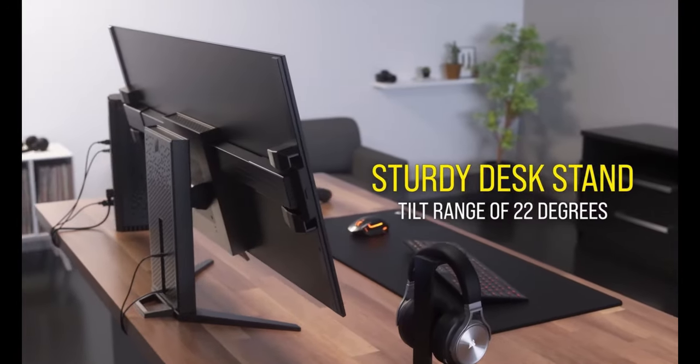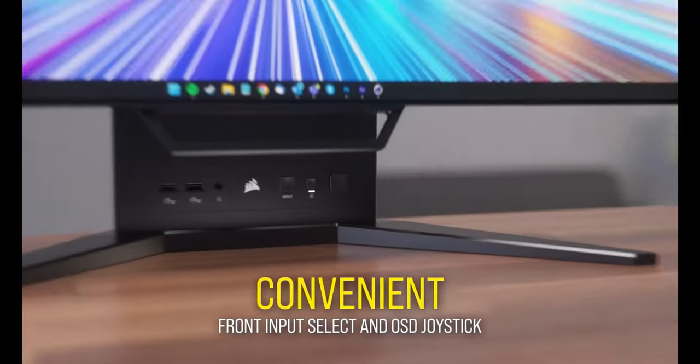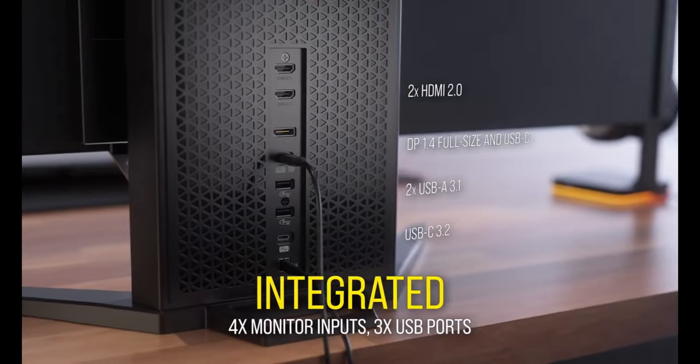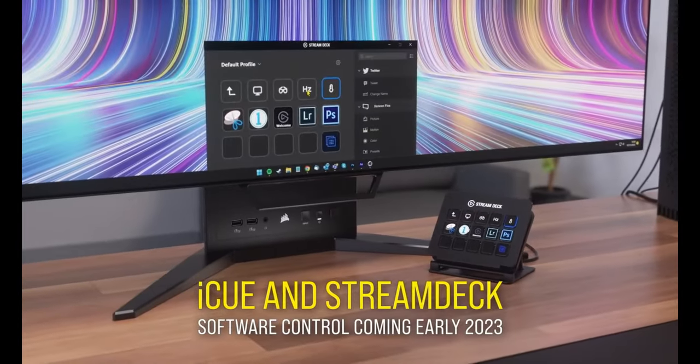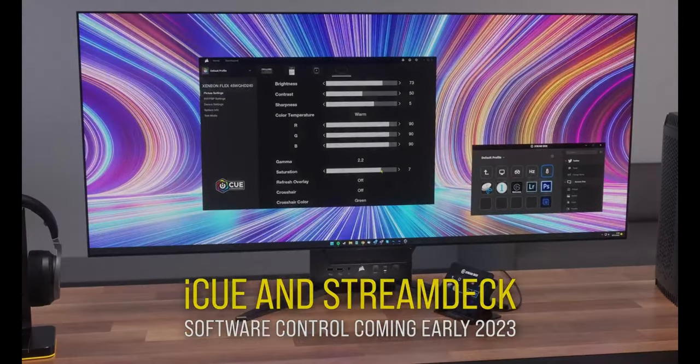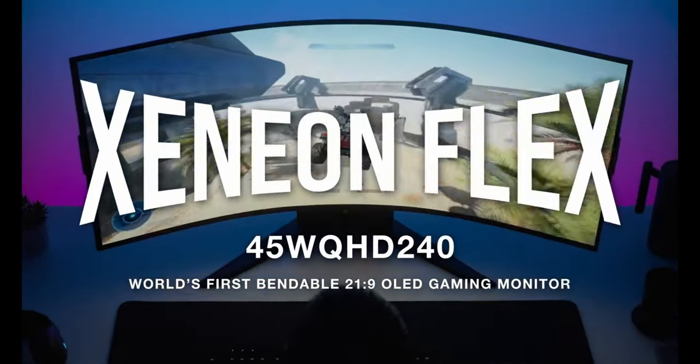Meet HDR with 1,000 nits of brightness — luminous highs and deep black lows. The price is a hefty $3,322 Australian or $2,149 US.